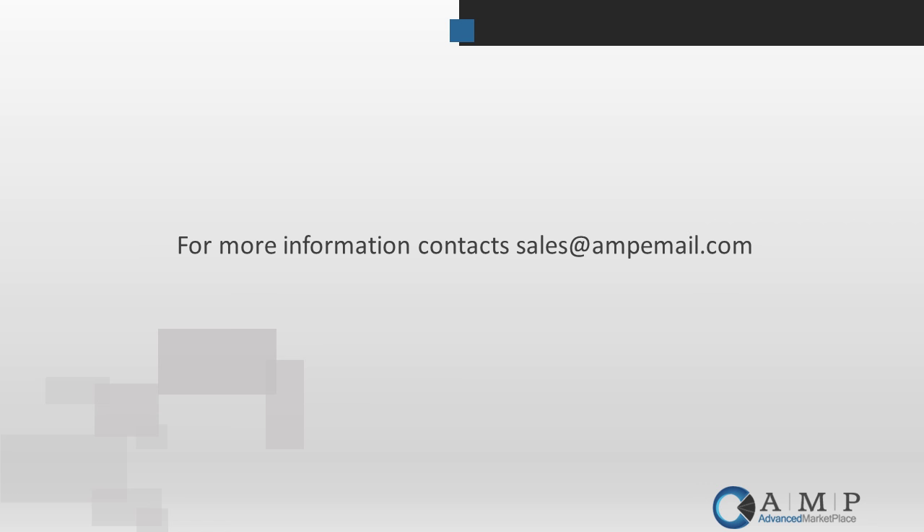Thank you so much, Mary Lynn, for your presentation. As always, you are great at not only showing the product but tying it back to customers and different things we see in our environment. Thank you everyone for participating in our overview today. If you have any other questions, feel free to email us at sales at ampemail.com. Thank you.